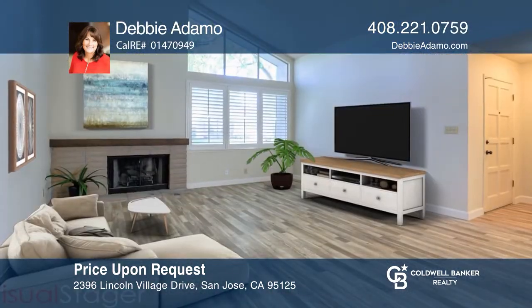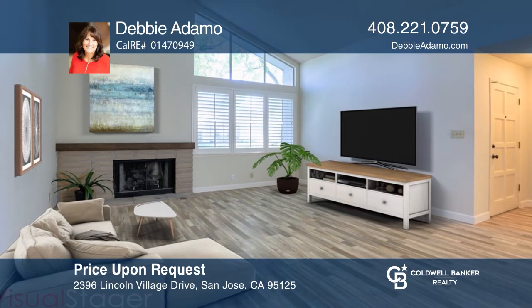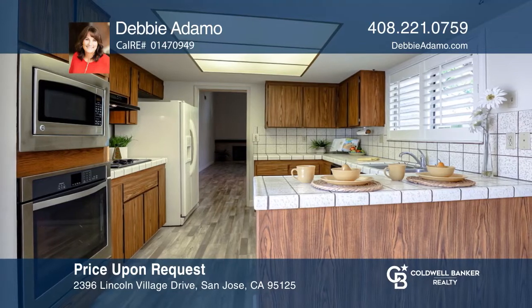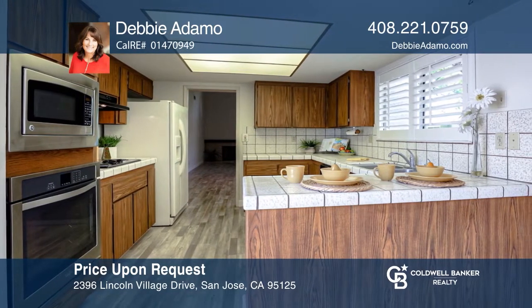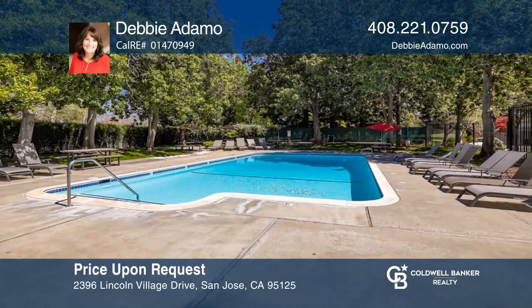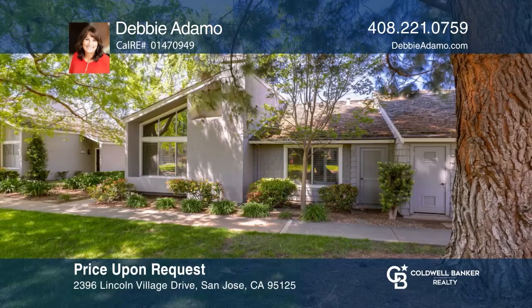This two bedroom, two bath, single story end unit is ready for you. The home features high ceilings, newer luxury vinyl flooring, plantation shutters and an inside laundry area. Enjoy your own private patio and yard as well as a large two car garage. Lincoln Village offers a tennis court, pool, spa and bocce court and easy access to commuting routes. Take the first step to buying your new home by calling Debbie Adamo.